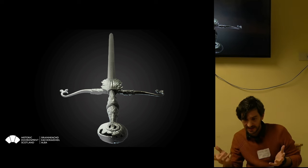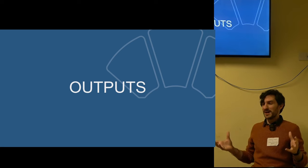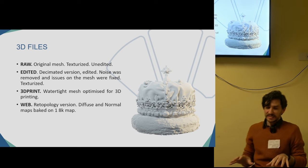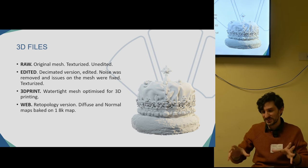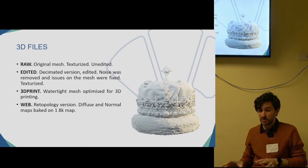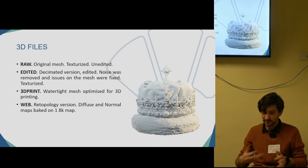This is the final model. Once we had figured out how to process these objects, we considered what outputs to generate. We always produce a raw model — a model without any additions — for archiving, so that if someone wants to see the original mesh without any edits, they have it. We also have the edited version, which is the source for other outputs, such as a 3D printed version that can be used for various purposes.